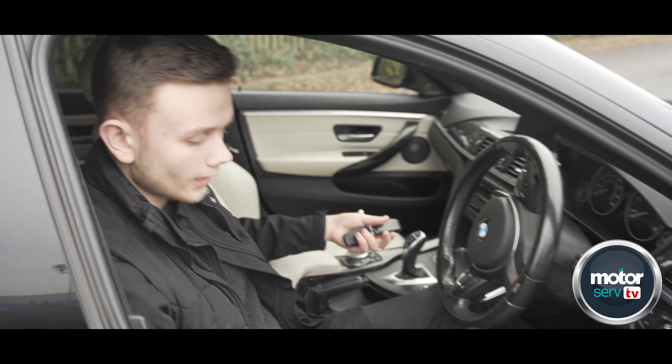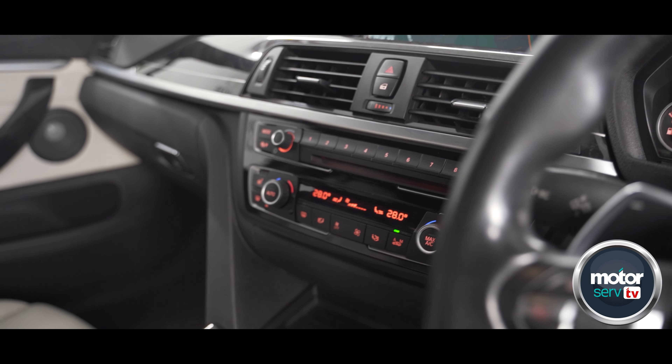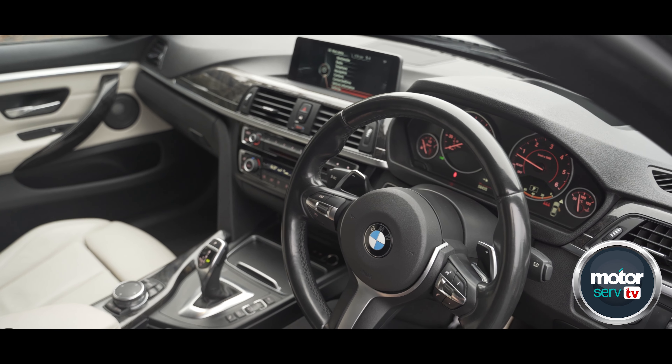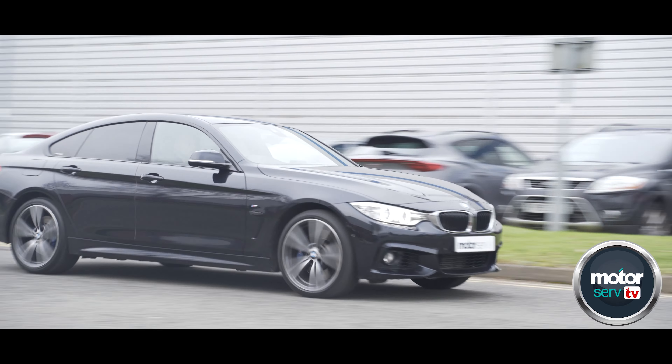The seats are comfortable and you get plenty of control over how you want the seat positioned. You've got the pro nav selection here as well, so you get the bigger screen with all the Bluetooth and sat nav features. You've also got the Harman Kardon sound system, which is a must-have in BMWs.